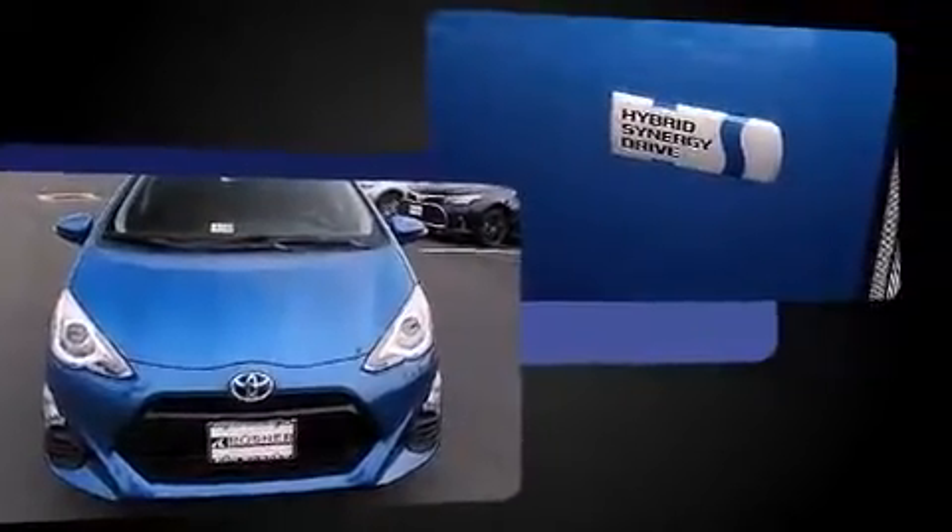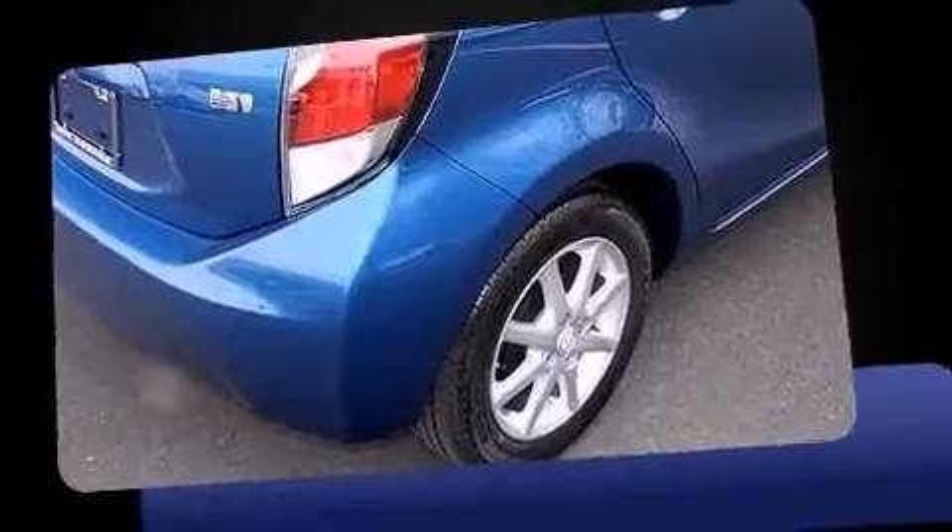All of the premium features expected of a Toyota are offered, including a trip computer, an outside temperature display, remote keyless entry, and one-touch window functionality.